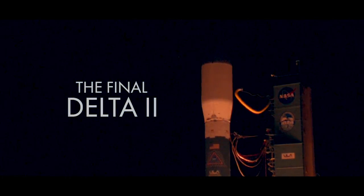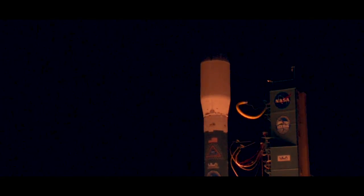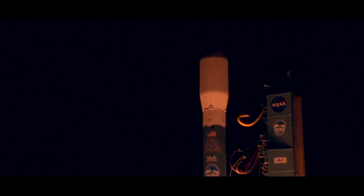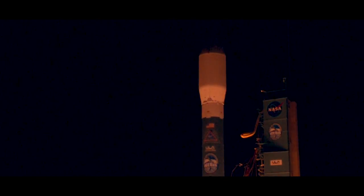And 57 seconds in, we have burnout on the solid rocket motors, seeing good responses. And we have burnout on all four motors. Delta will hold onto those motors for an additional 20 seconds prior to jettison.